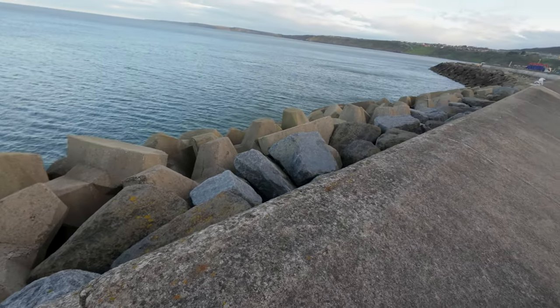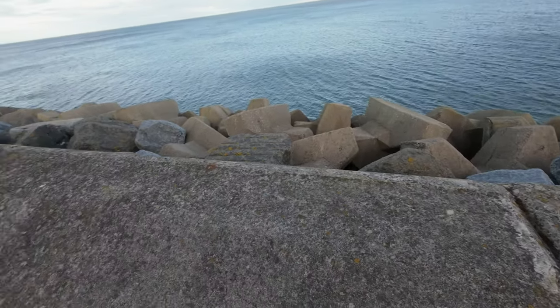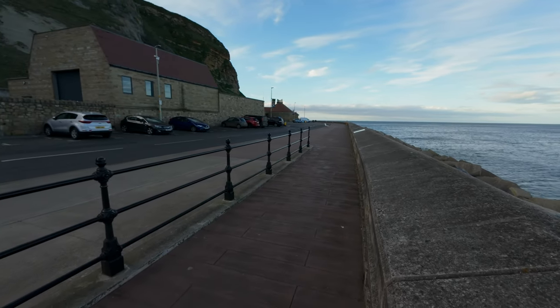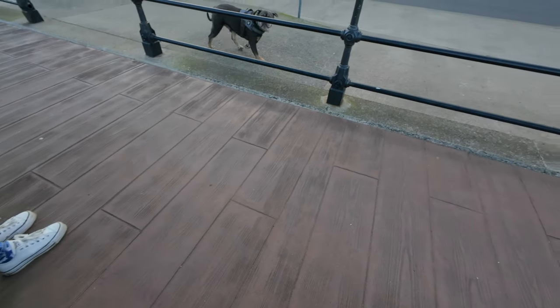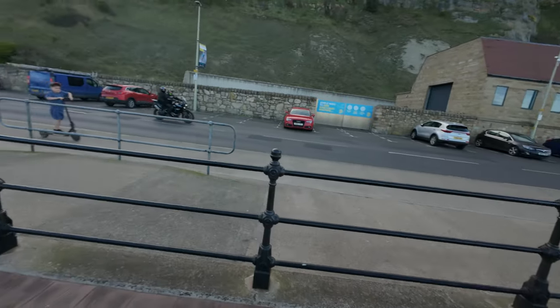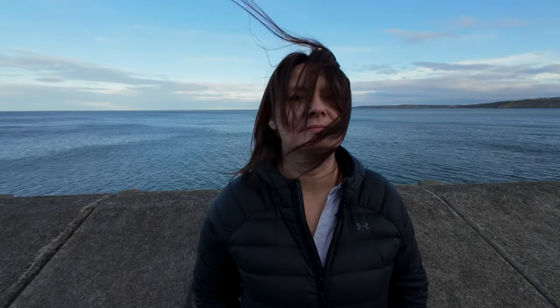There's lots of rocks over there to protect the sea - it is a sea defence. That wind. I don't know what's around there - I might have a look on the map and maybe have a walk around tomorrow. But I'm going to head back, I'm hungry. I want some fish and chips. Shall we go to that place? Come on.